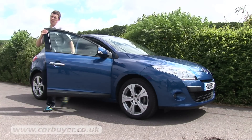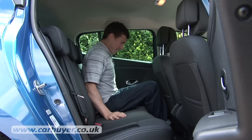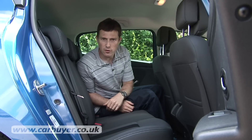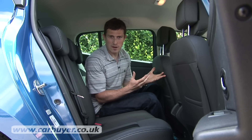Knee room and head room in the rear is a little bit limited. At 5 foot 10 it's manageable, but if you were over 6 foot you'd really struggle, which means the Megane isn't as good for carrying adults in the back as something like a Ford Focus.